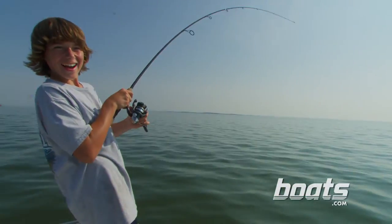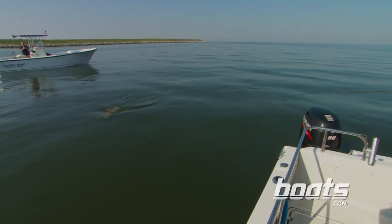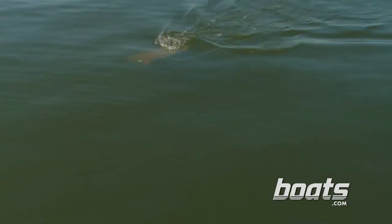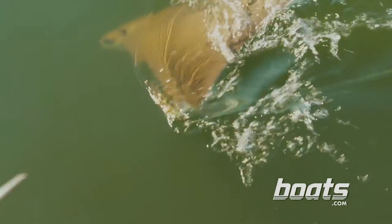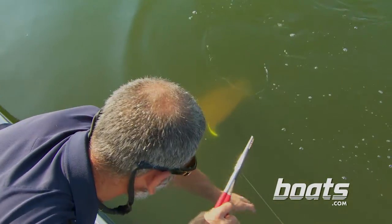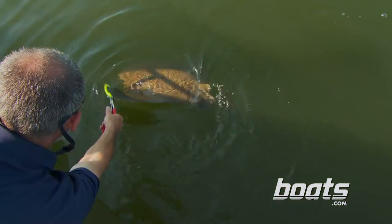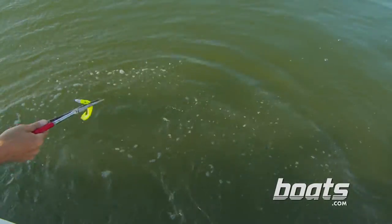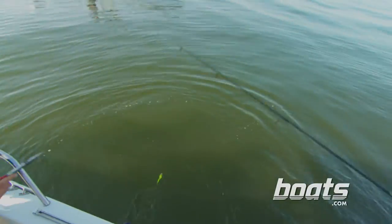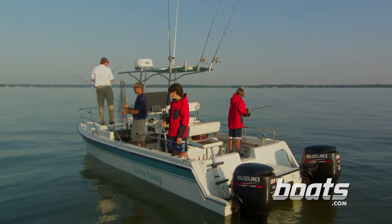But Max spots a cow-nose ray and spot fishing suddenly takes a back seat. Got him! After a spirited fight and some maneuvering to bring it alongside the boat, the ray is released. That was a good fight. After the release, it's back to filling the livewell.